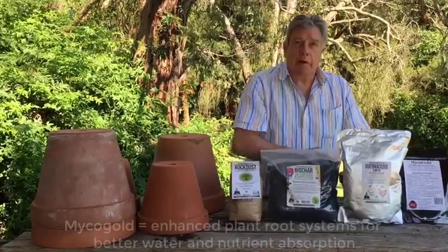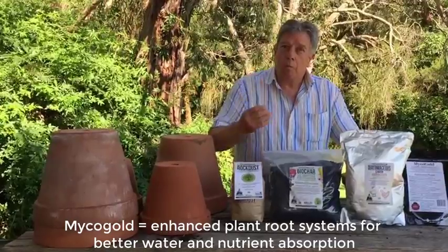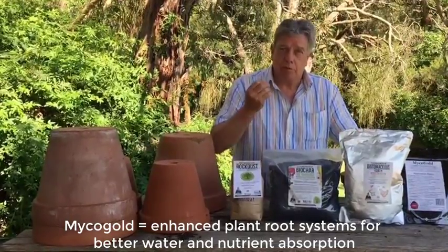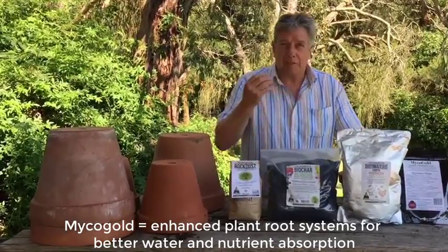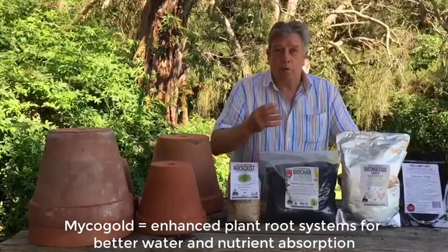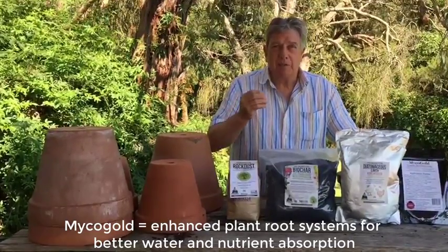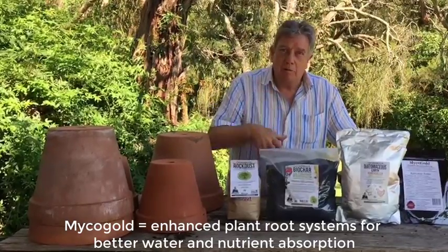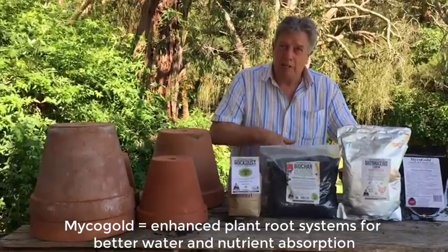The last product is Myco Gold. Myco Gold is a form of fungus and it has a symbiotic relationship with the plant. Once it attaches itself to the roots of a plant, it can increase the roots by up to a thousand percent, and gives the plant the ability to deep mine phosphorus and other trace elements including water that are way down deep within the soil.